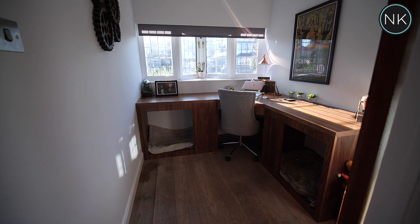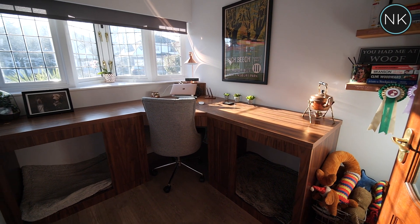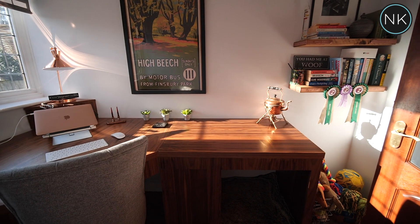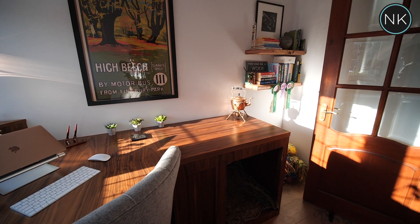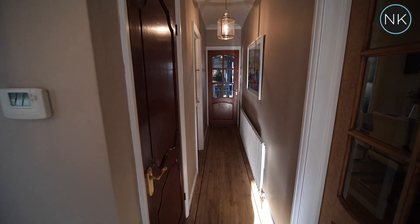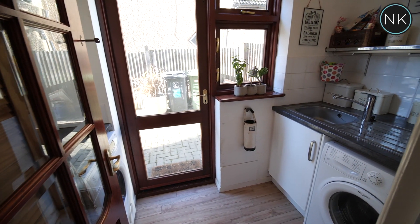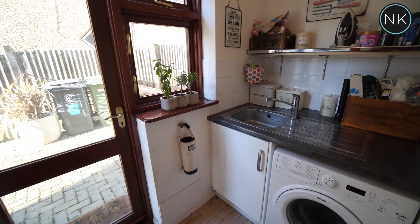The room next door certainly doesn't disappoint either. This is a handmade office that works for the current owner and as you can see there's even space for your dogs. This room also benefits from underfloor heating. As we proceed down the hallway the first room on our left is the ground floor cloakroom, and immediately next door is the utility room which has the additional bonus of a door that goes directly out to the side.